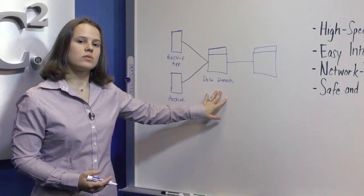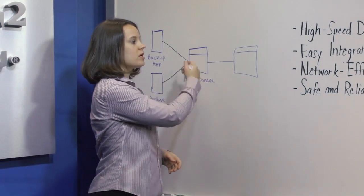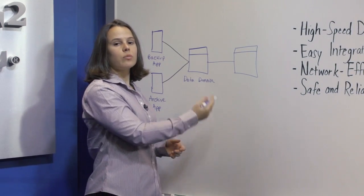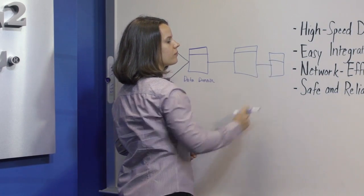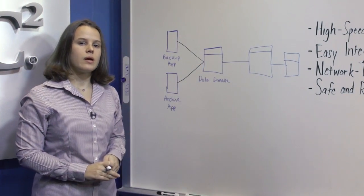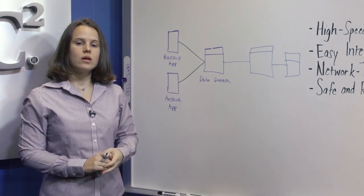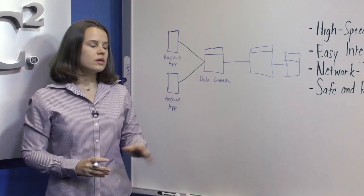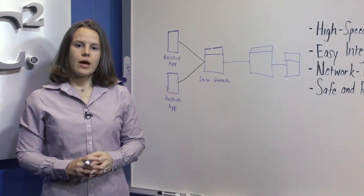Data Domain systems offer flexible replication topologies, including full system mirroring, selective, bi-directional, as well as many-to-one, one-to-many, and also cascaded. In addition, cross-site deduplication further reduces the network bandwidth required between sites by sending unique segments from any given site over any WAN segment only once. By sending only unique data, data sets are effectively shrunk by 99%, making fast time to DR readiness.